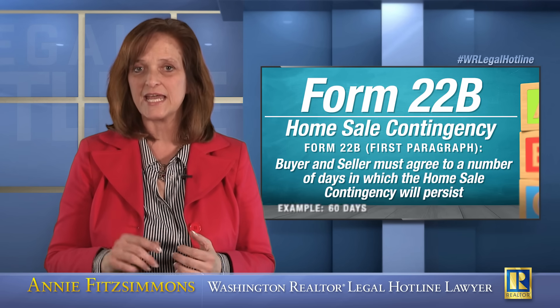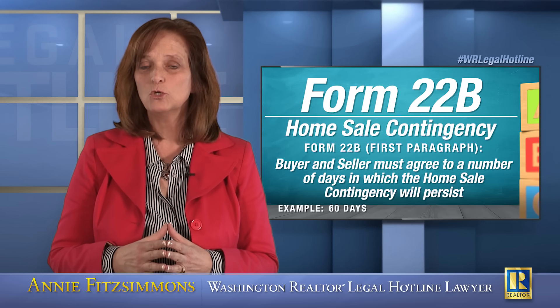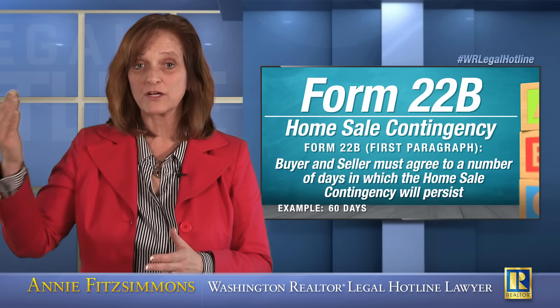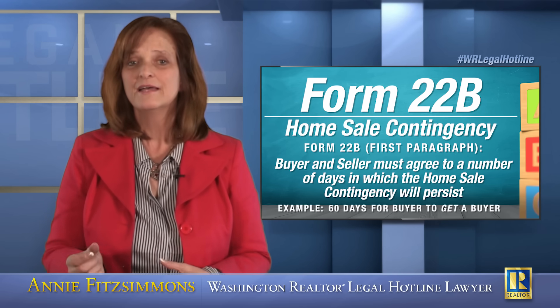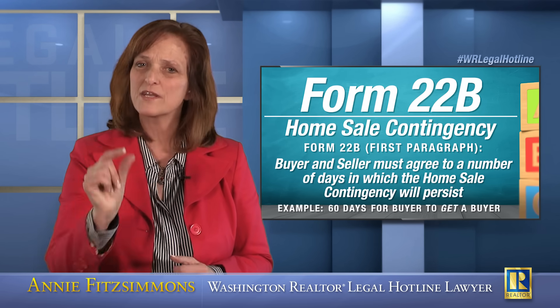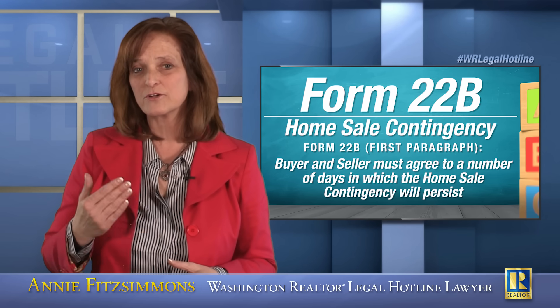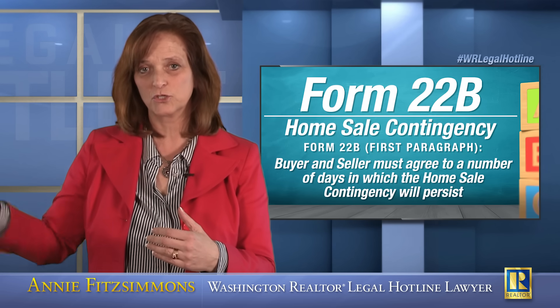Let's say the parties write 60 days into that provision. Buyer has 60 days to acquire a buyer for buyer's property. It doesn't mean that they have 60 days to get the buyer and close the transaction — it means they have 60 days to get a buyer. Listing broker, if your seller is unwilling to keep the property tied up with a home sale contingency buyer that long, then that very first paragraph is where you want to narrow the number of days. If seller is only willing to give this buyer 30 days to sell their property, then you would write 30 days into that provision.